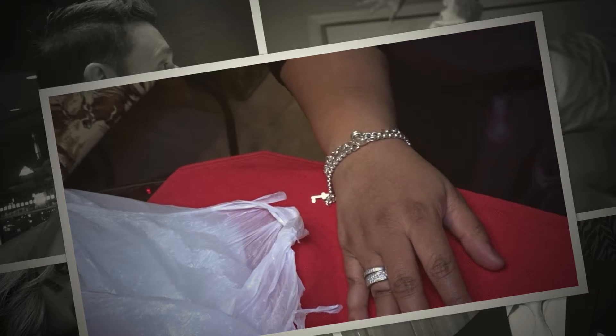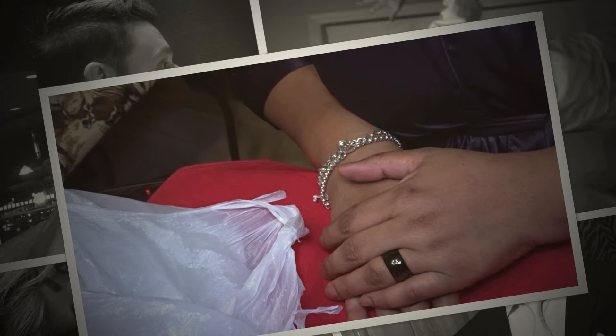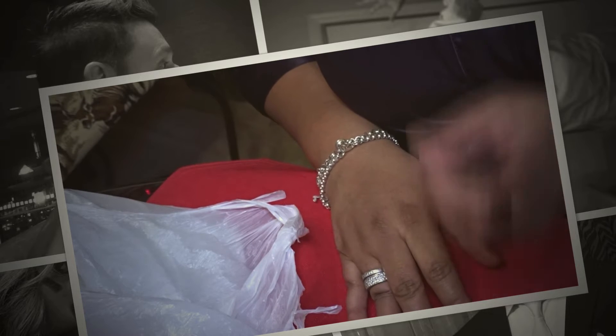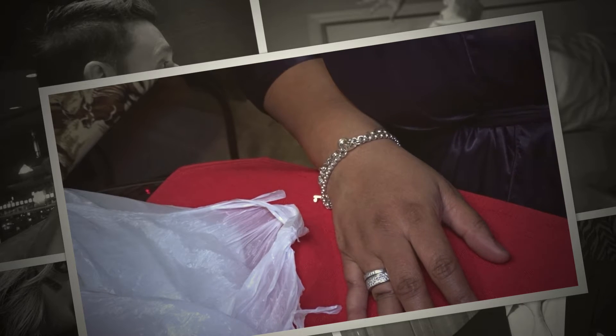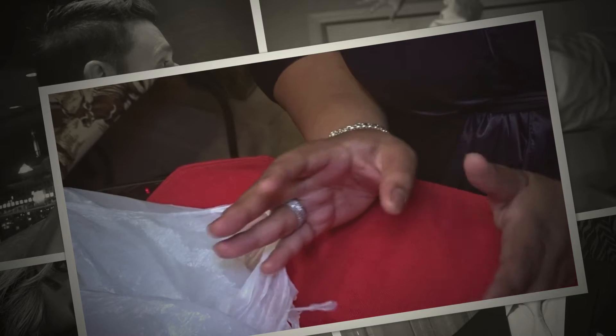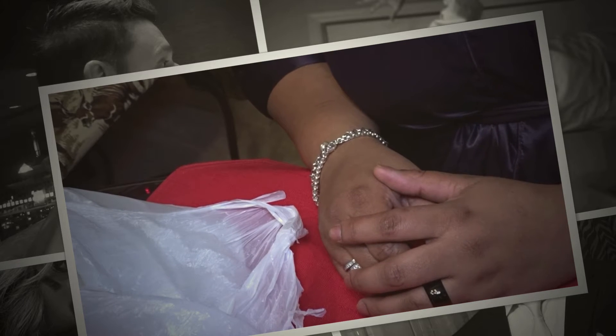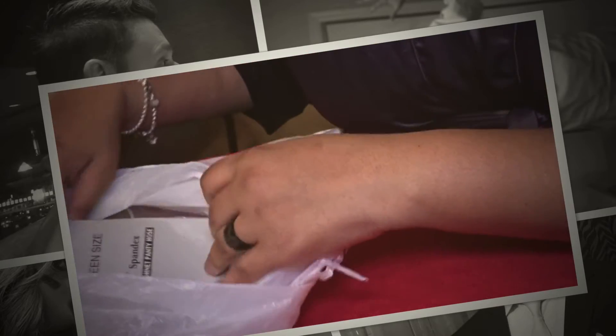Good morning, guys. I'm here just to share with you a quick little beauty store haul. I did not purchase a whole lot of items. I did purchase some hair, but I'm not going to show it here. I'm just going to wait until I can make that unit, and then I'll show you guys. But I am going to share the rest of the items that I bought, and I'm just going to jump right in.